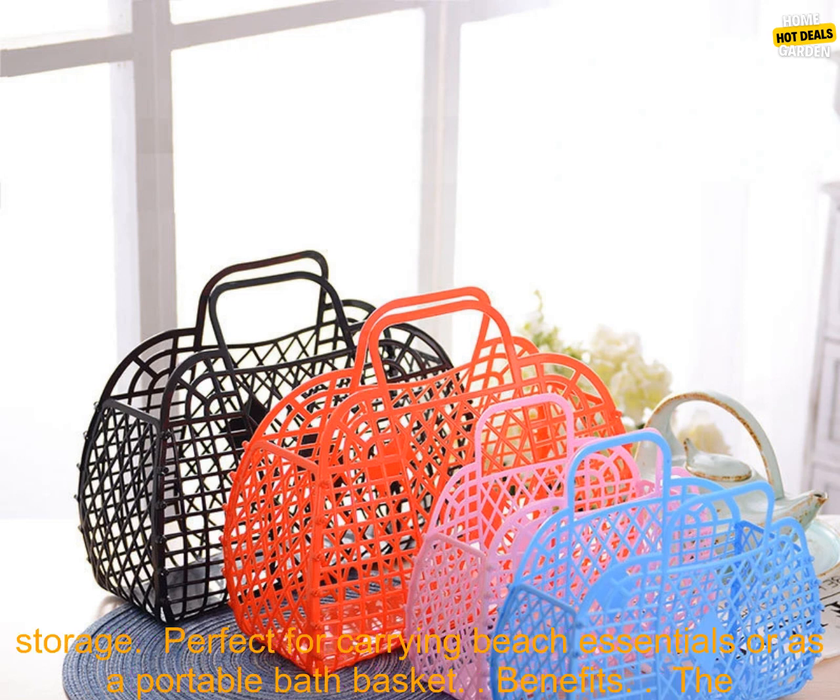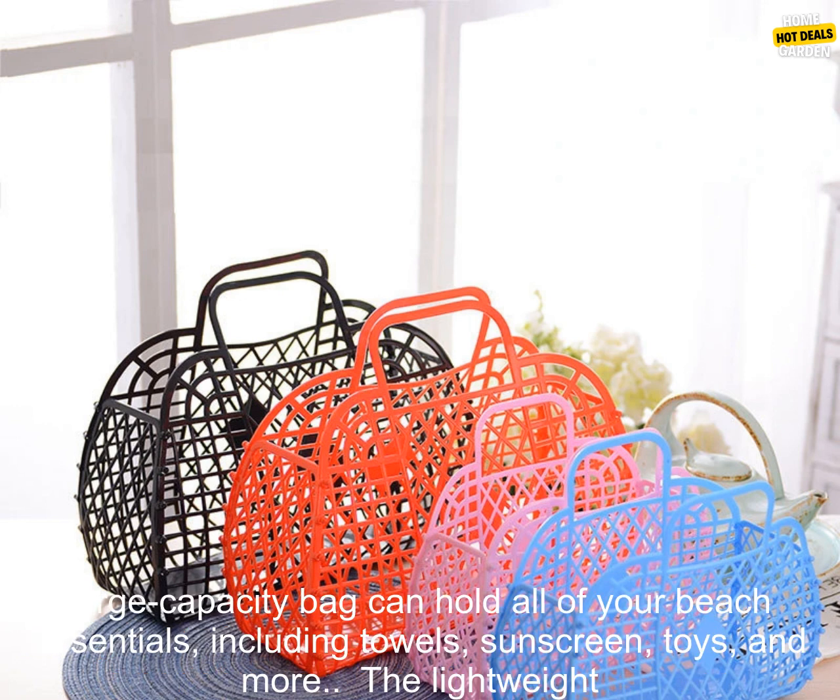Large capacity bag with a hollow jelly design. Lightweight and easy to clean. Two side pockets for added storage. Perfect for carrying beach essentials or as a portable bath basket.